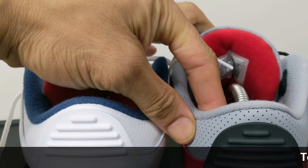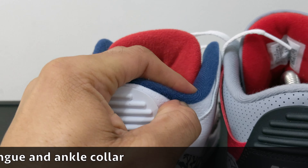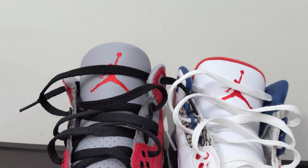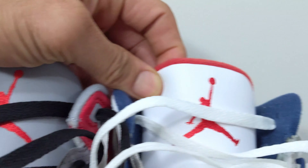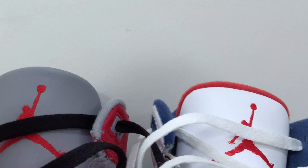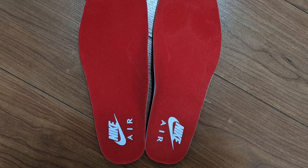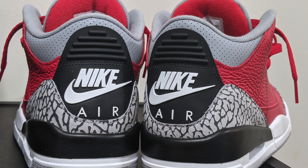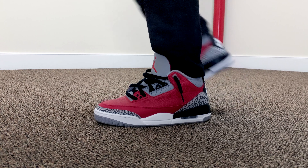Lastly is the tongue. The tongue on the red cement threes is very similar to your OGs — it's a bit more thin and the lining stays behind it. But when you look at the true blues or your black cement threes, the tongues were super thick and the lining would come up over the top. The rest of your OG features are going to include the Nike Air logo on the insole and the Nike Air logo on the plastic back tab of the heel. Big kudos to Jordan Brand on the red cement threes — or whatever the hell you decide to call them — I'm a fan.